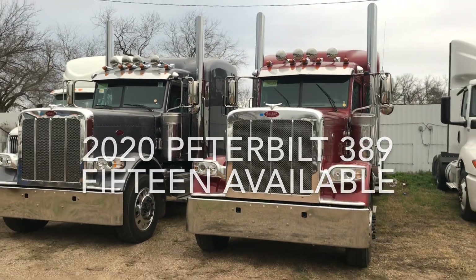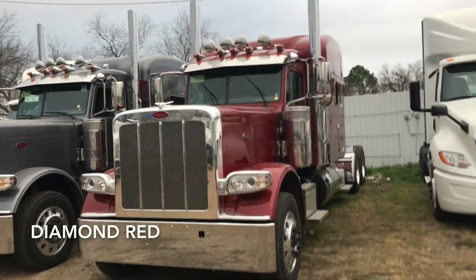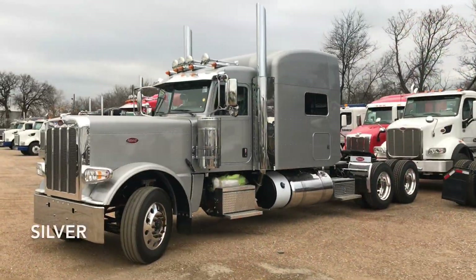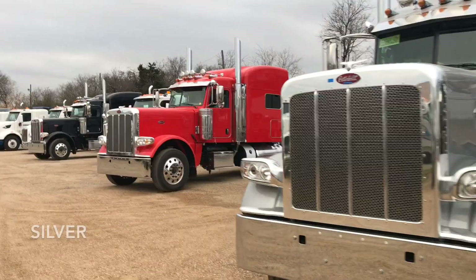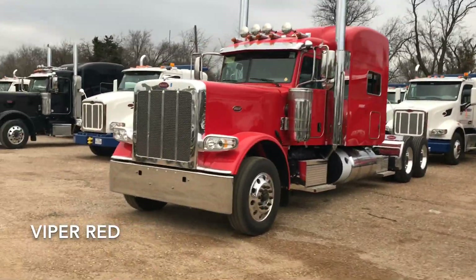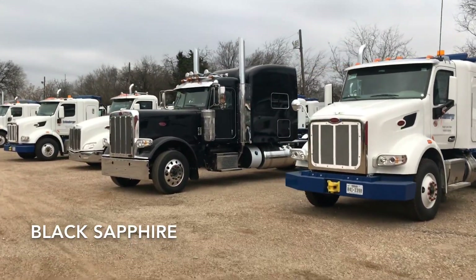They're already here and I'll show you some videos of a couple more. This is actually a diamond red one right here and this one's gunmetal. Take a look at the next one — here's a 2020 Peterbilt 389 in silver. Right behind it we've got the Viper Red. This black one right here is actually black sapphire.